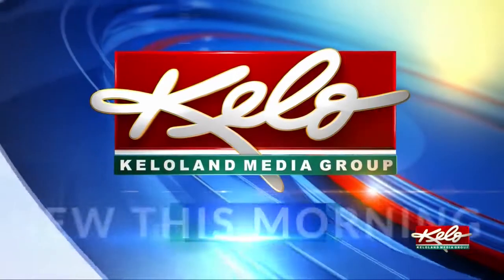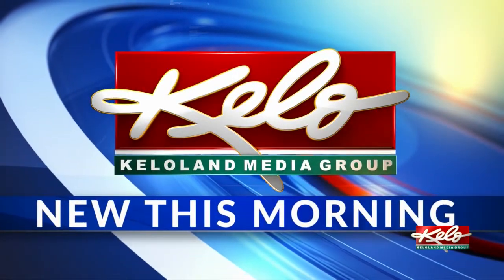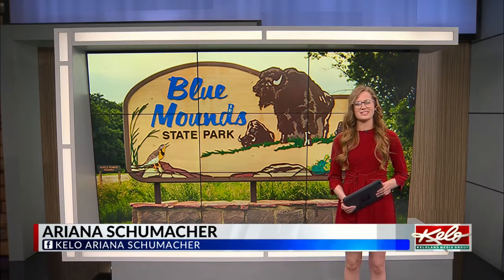It's calving season for the bison at Blue Mounds State Park. KELOLAND's Arianna Schumacher introduces us to some of the newest additions to the herd. It's the time of year that the staff members at Blue Mounds eagerly await: the bison calving season.